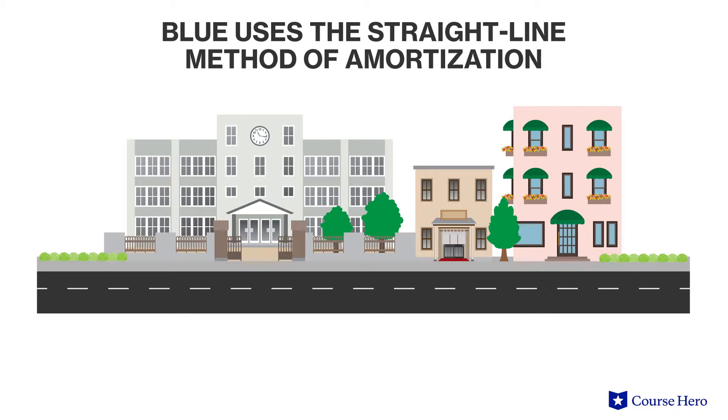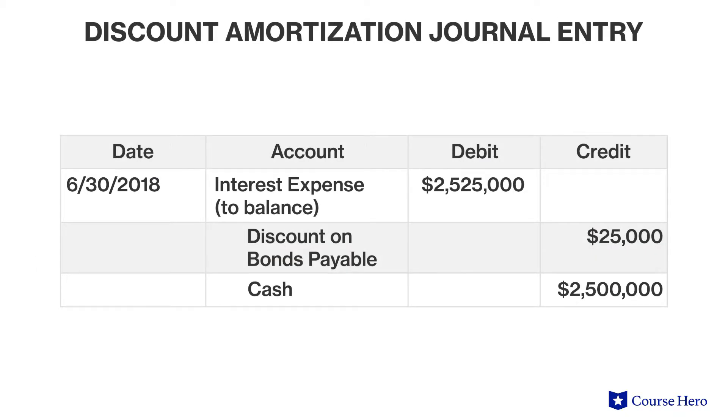There are a few ways to amortize discounts. Assume that the Town of Blue uses the straight-line method of amortization because it's the simplest. Blue would make an entry on June 30th to recognize the bond discount amortization and the semi-annual interest payment. Note that the bondholders will only receive $2,500,000 in cash, which is the stated rate of the bond, 10%, times the face value of the bond, $50 million, divided by two since interest is paid semi-annually.